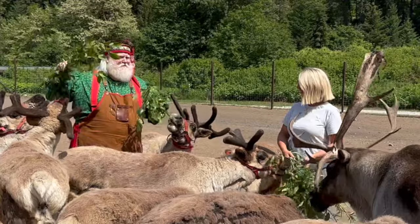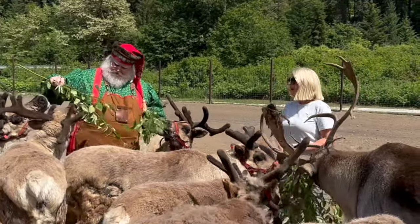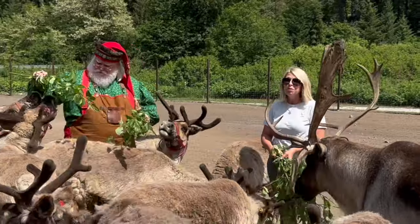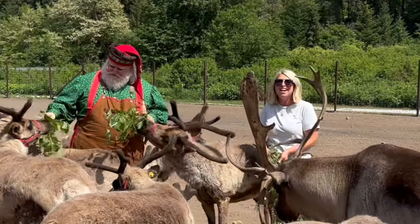This is an opportunity for others to come and visit as well. Absolutely — we're open year-round by reservation only. You can go to leavenworthreindeer.com to come visit us and hang out with the herd, just like Santa and I are doing.